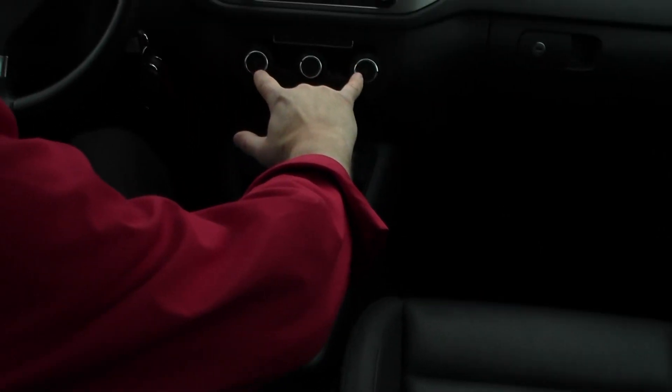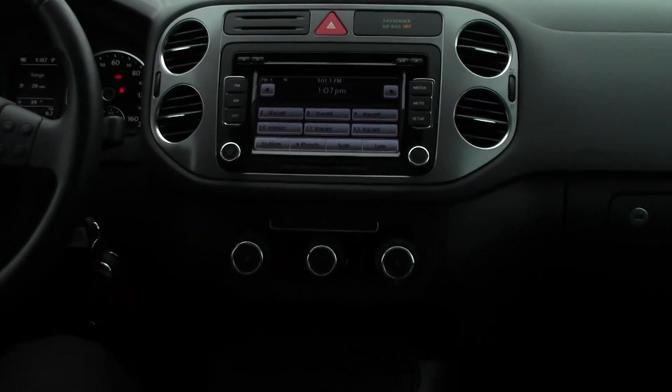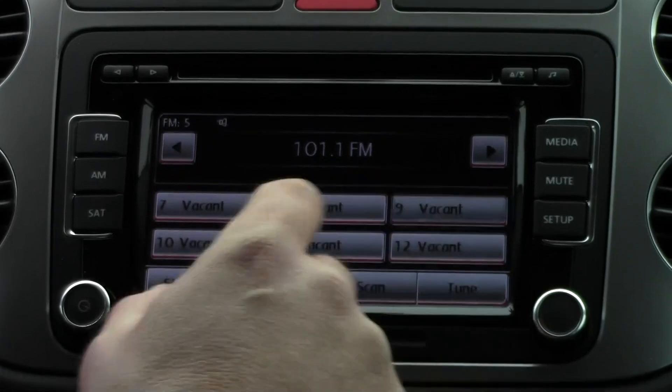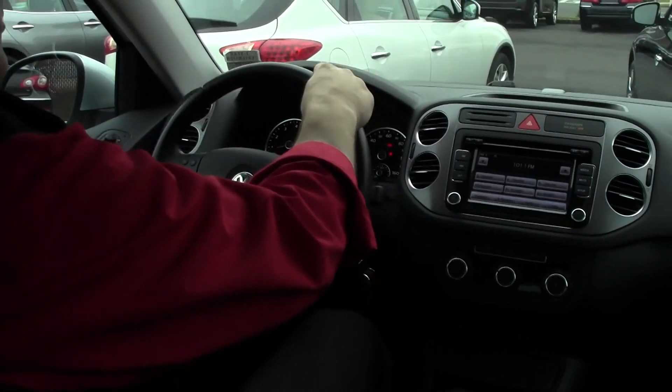There are also heated front seats right here — how nice is that for this time of year! We have an RCD 310 radio CD player with a touch screen, very nice. And there's a leatherette multi-function tilt and telescopic steering wheel with Bluetooth connectivity.